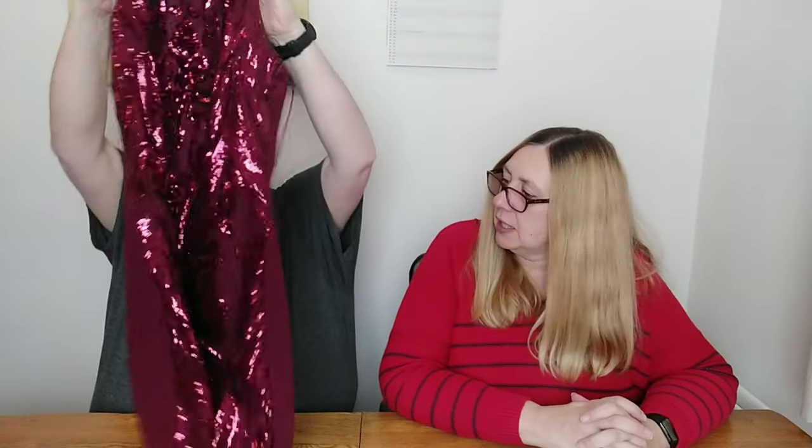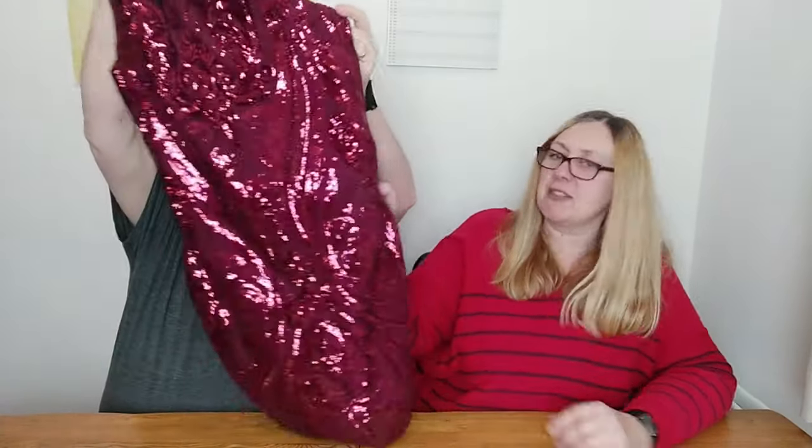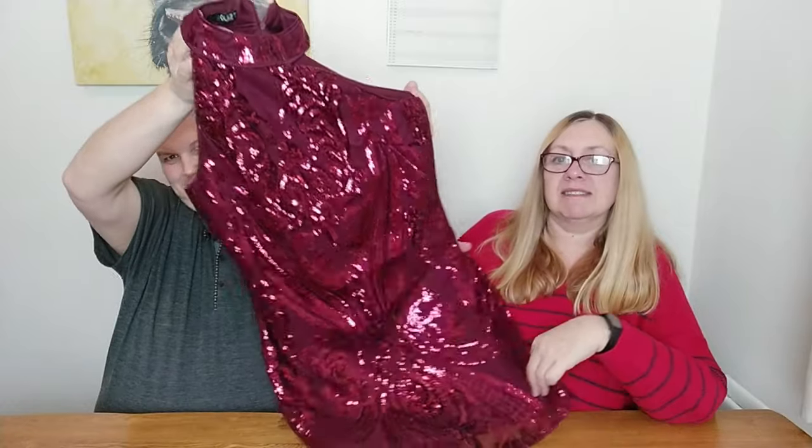So then we've got a Quiz dress that we also paid £3 for. This is a party season dress, size 14, covered with sequins on the front. It's very pretty — it goes around the neck. What colour would you say? Sort of a burgundy, purply, plummy colour. I always struggle with that sort of colour.